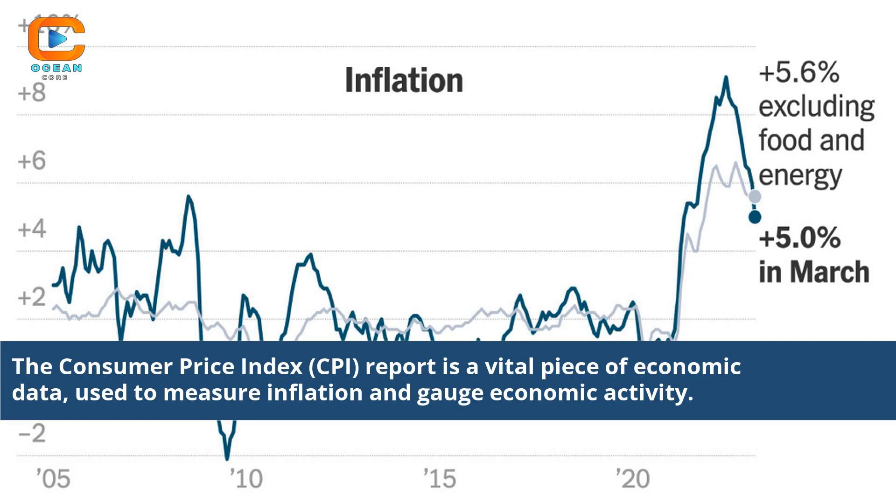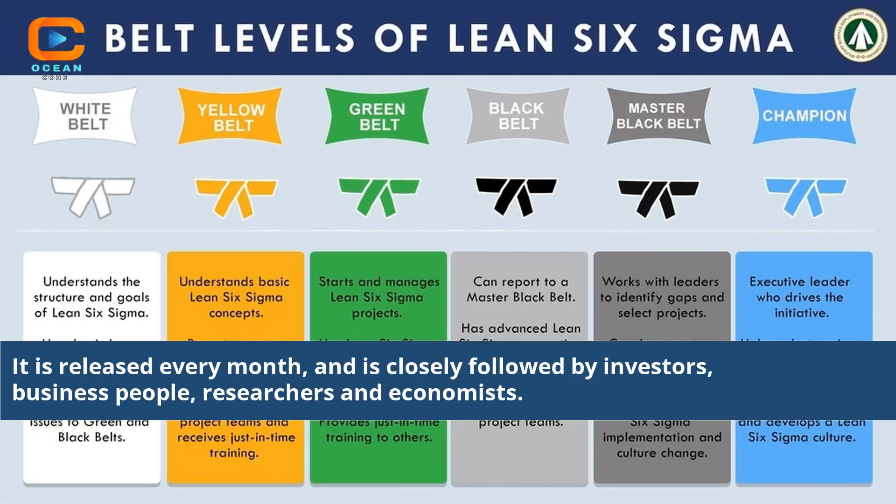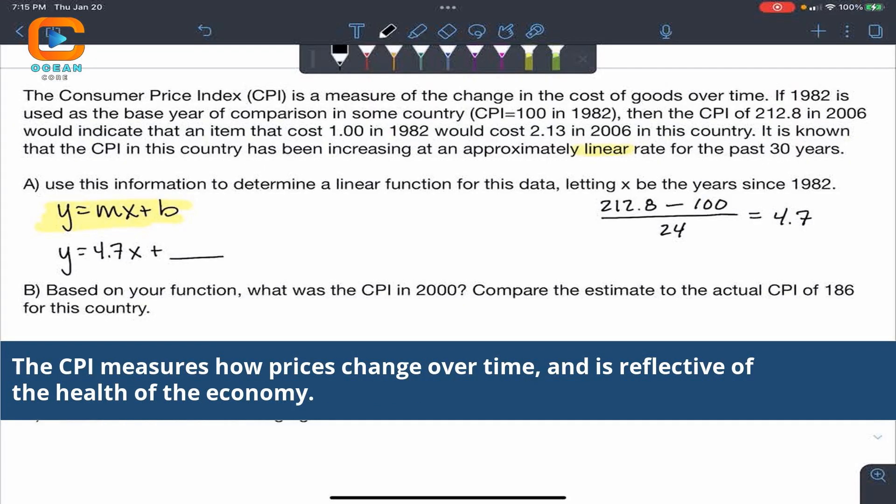The Consumer Price Index report is a vital piece of economic data used to measure inflation and gauge economic activity. It is released every month and is closely followed by investors, business people, researchers, and economists. The CPI measures how prices change over time and is reflective of the health of the economy.